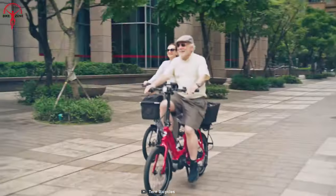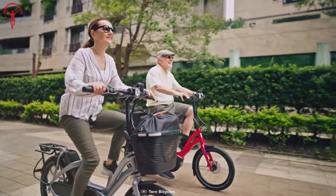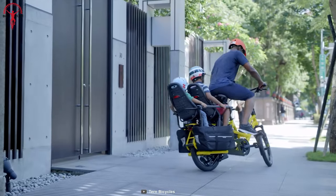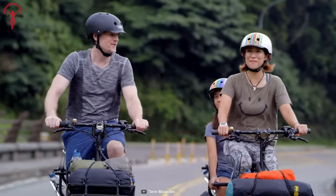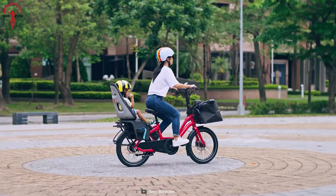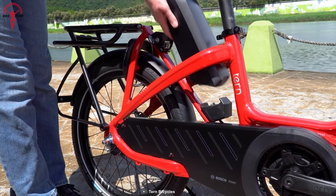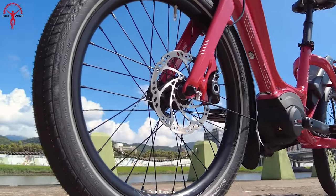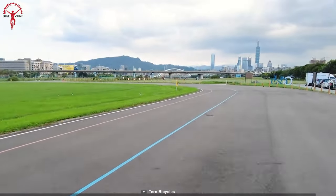Next we have the Tern NBD S5i, a powerful and practical electric cargo bike designed to make your daily commute, shopping trips or family adventures more convenient and enjoyable. The Bosch Performance Line motor delivers 65 newton meters of torque, making it easy to tackle steep hills and heavy loads. The cargo area is spacious and sturdy, and the bike is also designed to carry a child seat, making it a great option for families on the go. Inside the frame is a Bosch Power Pack 500 battery for longer trips, and the Magura MT4 hydraulic disc brakes offer superior stopping power even when carrying a passenger or riding at high speed.